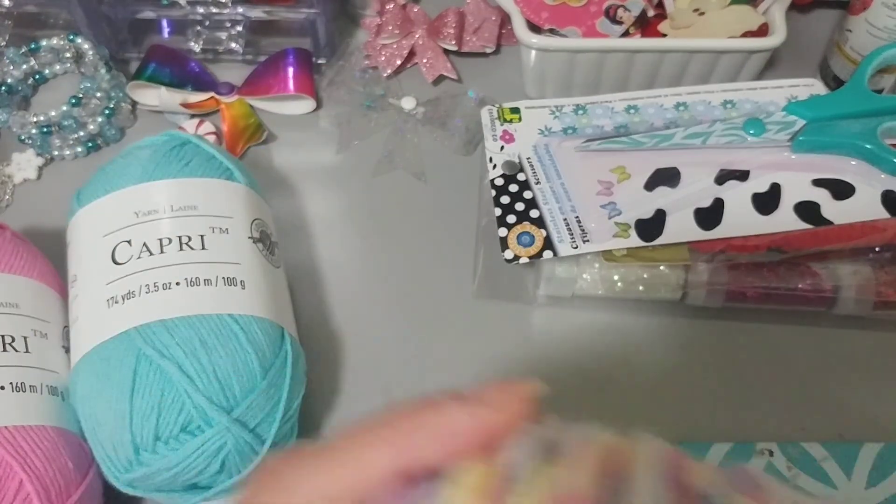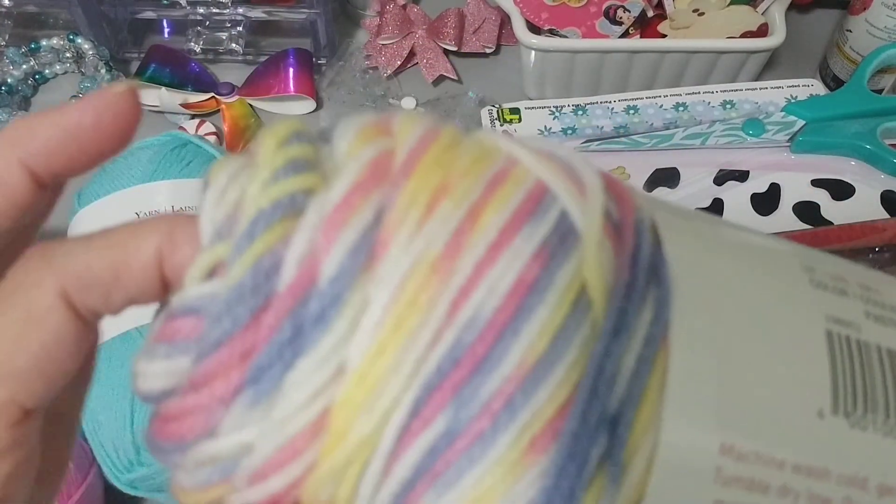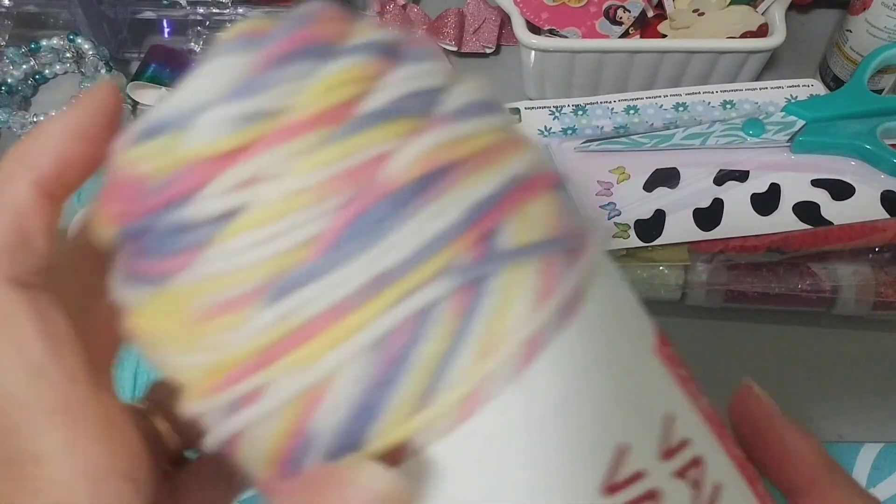Then I picked up this wool here — it was on for $2.97. The multi-colors — the purple, yellow, pink. I love this. And then I'll make pom poms with this one.